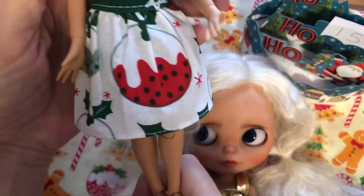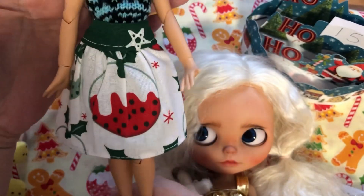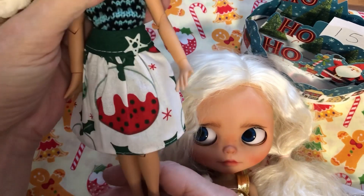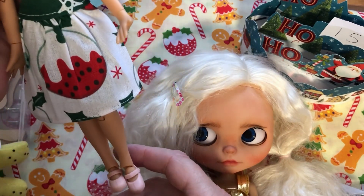Look how cute and it fits perfectly! Oh thank you so much Beth, I love it. Lovely Christmas fabric. Beautiful.